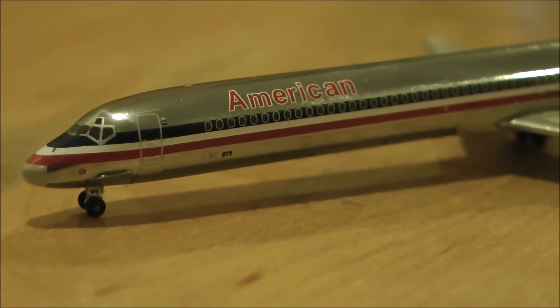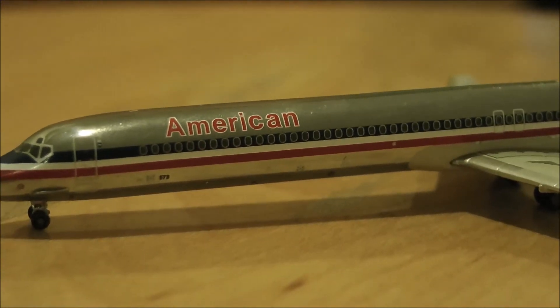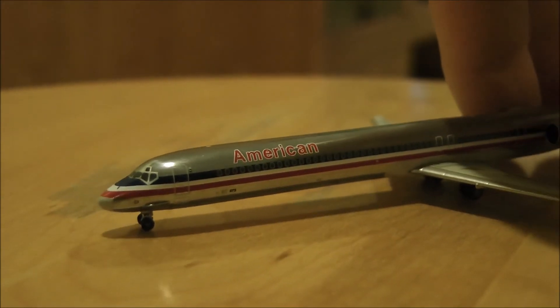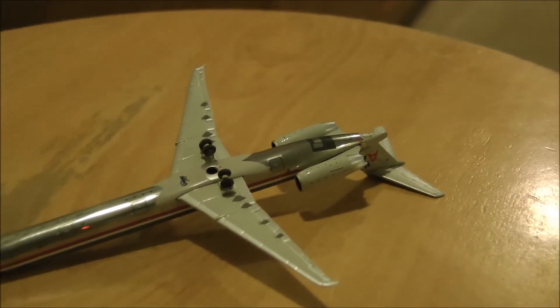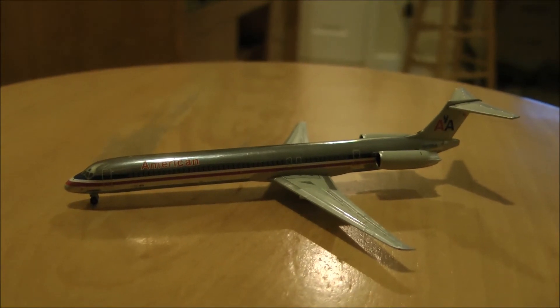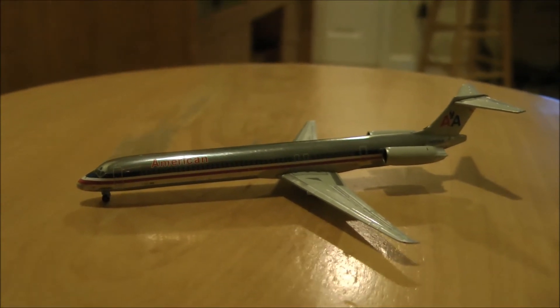Just exceptional detail all over, given the size of the model. I barely want to touch it — I don't want to get fingerprints all over the polished metal. Just going to grab the engines and hope that's not a weak spot. The wheels are rubber and they do roll on this model. I got the model on wafflecollectibles.com for $25.95 US currency with $6.95 shipping.